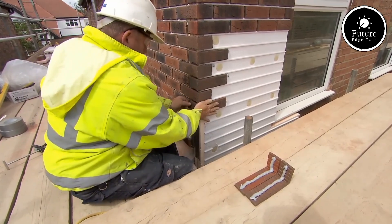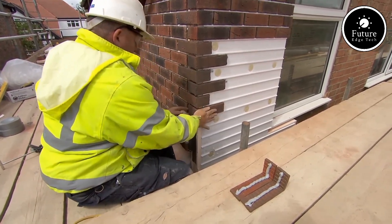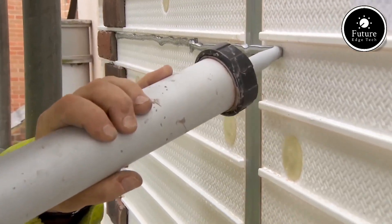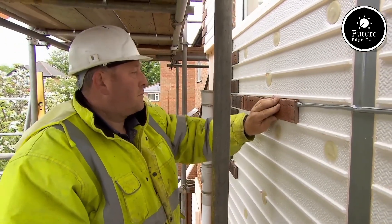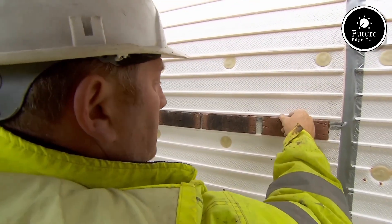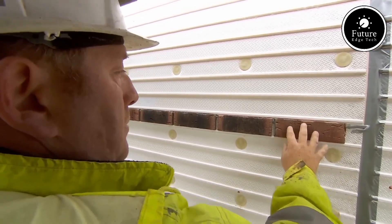With its high-quality materials and sustainable design, Eurobrick X-Clad ensures reliable performance while maintaining the charm of brick aesthetics. Upgrade your project with the Eurobrick X-Clad system, the smart choice for modern brick cladding solutions.